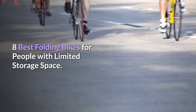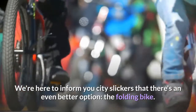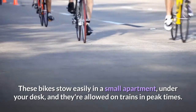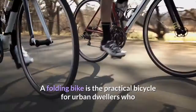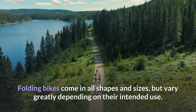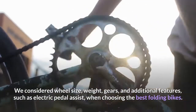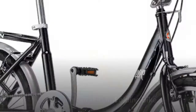Eight best folding bikes for people with limited storage space. For city dwellers, the folding bike is an even better option — these bikes stow easily in a small apartment, under your desk, and they're allowed on trains in peak times. A folding bike is the practical bicycle for urban dwellers who need something compact, lightweight, durable, and affordable. Folding bikes come in all shapes and sizes but vary greatly depending on their intended use. We considered wheel size, weight, gears, and additional features such as electric pedal assist when choosing the best folding bikes.